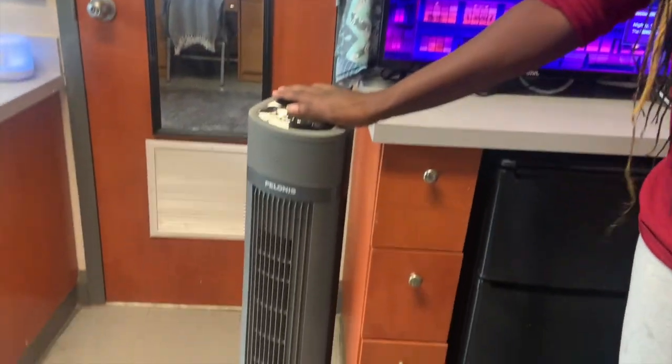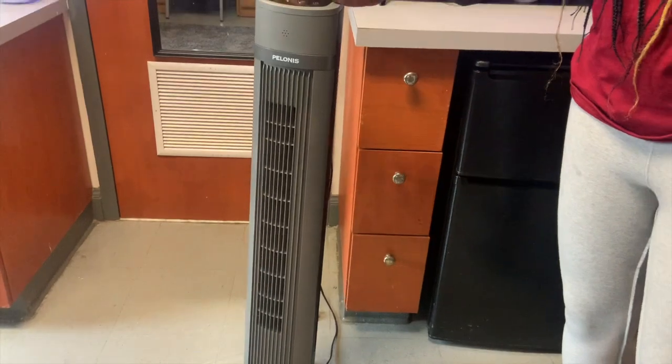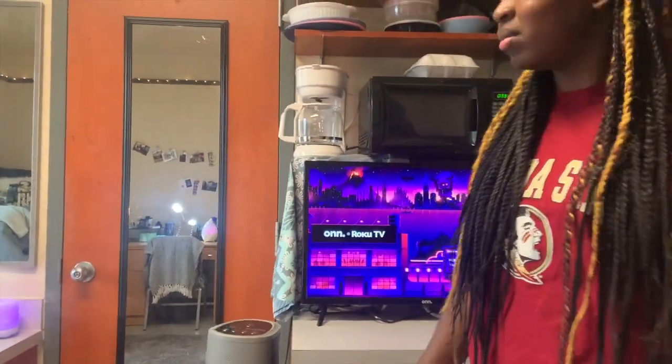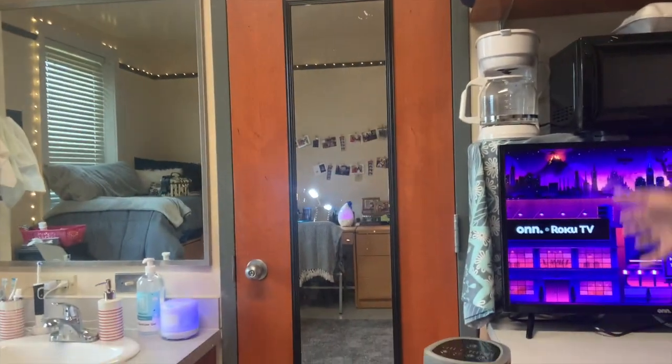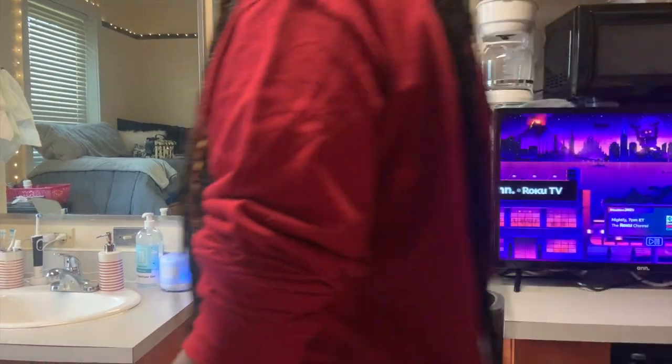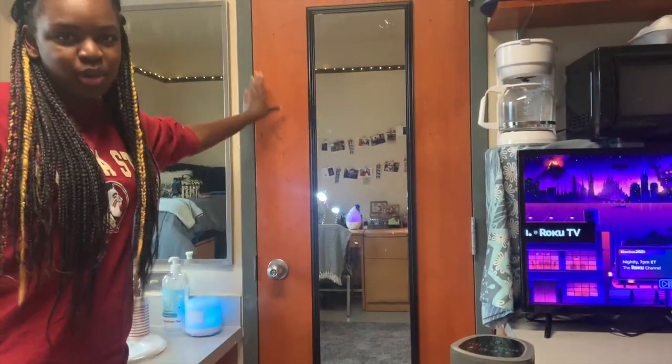This is our tower fan that I got off of Amazon, which is like an AC by itself. Right here on this door is a mirror that actually came with the room — we think somebody left it by accident — and this is actually the bathroom.